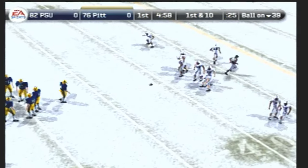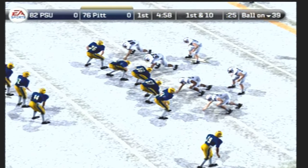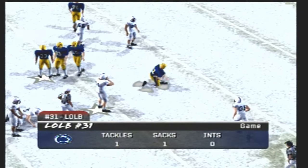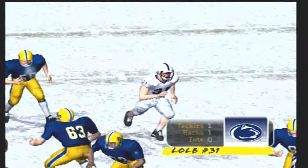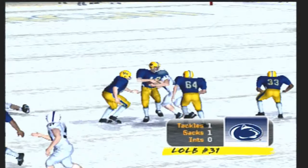How do you think this rushing attack is going to do against this defense today? I know this offense has a wonderful running back, but not so fast — I think this defense is going to win the battle today, led by a superstar linebacker. This linebacker should have a big impact on this game. If he plays well, the defense will hold up. But if he plays bad, he may be in for a long day.